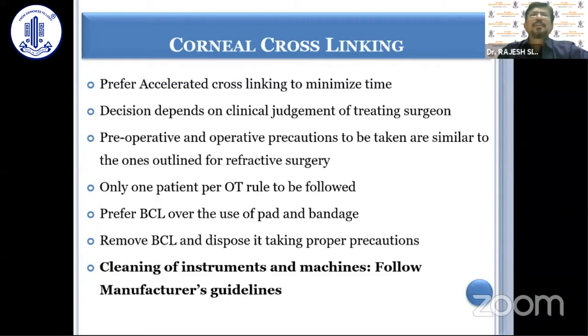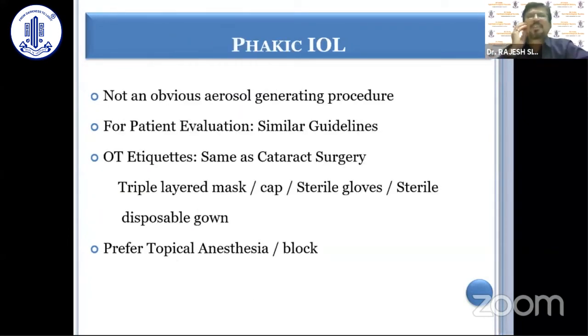As far as corneal cross-linking (CXL) is concerned, although it depends on the discretion of the treating surgeon, in order to minimize time one may prefer accelerated cross-linking over the conventional approach. Pre-operative and operative precautions are similar to other refractive procedures. One patient per OT rule should be followed. One should prefer bandage contact lens over pressure bandage and remove the BCL once there is epithelial healing, perhaps after 72 hours, and dispose of it with proper precautions. For instrument and machine cleaning, manufacturer's guidelines should be followed, as AMC and CMC contracts depend on these.